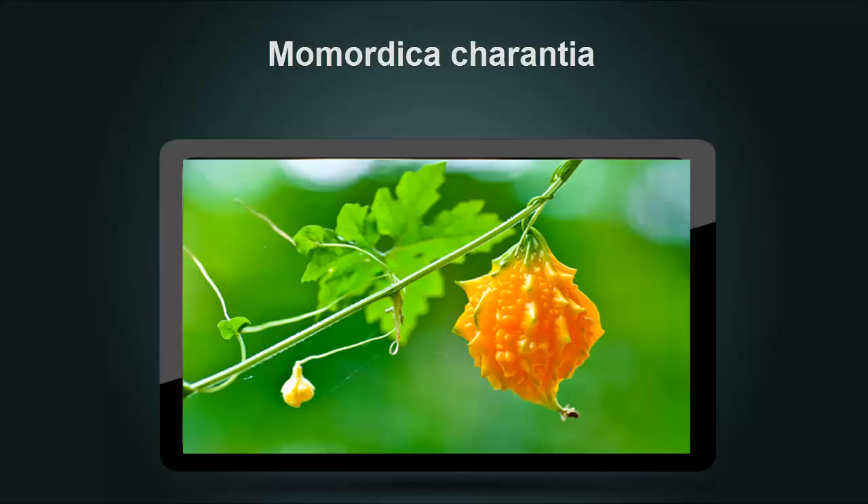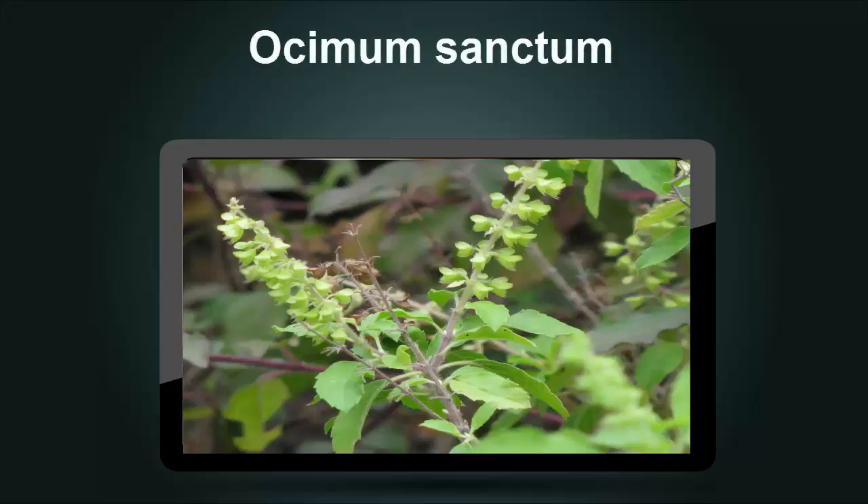Ocimum Sanctum is an herb employed in traditional Ayurvedic practices and is commonly known as holy basil. A controlled clinical trial showed a positive effect on postprandial and fasting glucose, and experts predict that the herb could enhance the functioning of beta cells and facilitate the insulin secretion process.